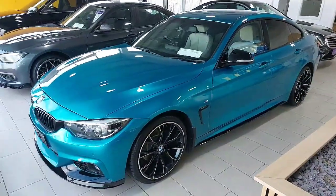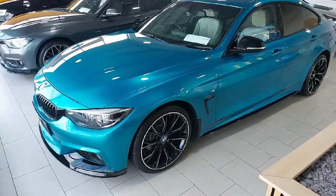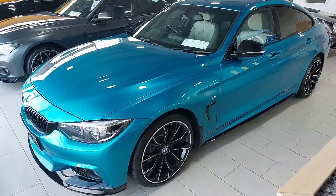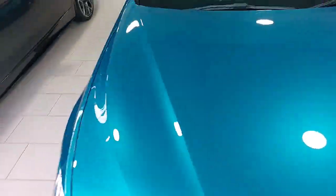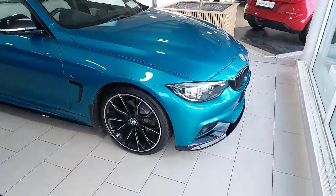Hi folks, here we have the BMW 420D M Sport. Beautiful colour with an M pack light interior. This car also has upgraded wheels.